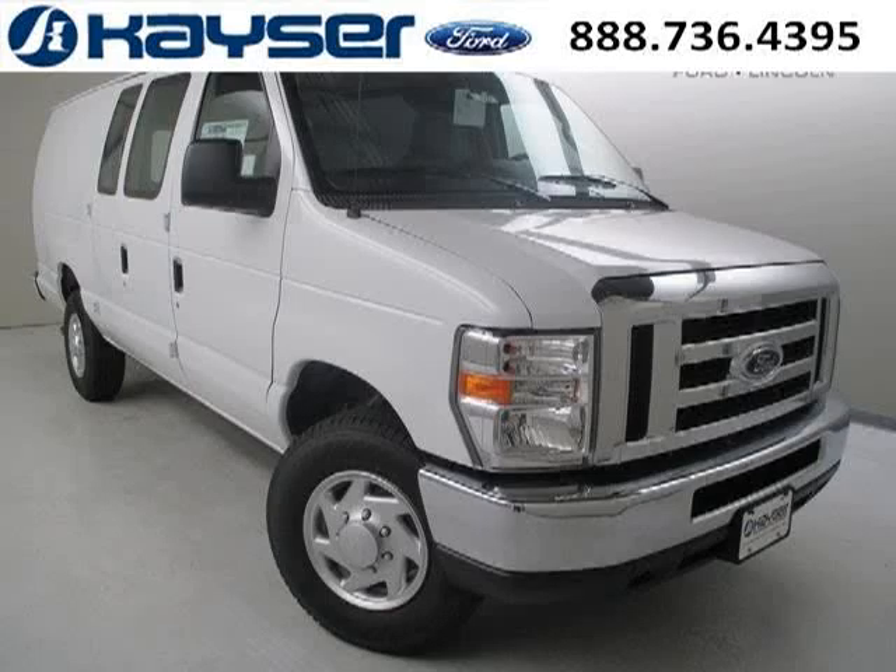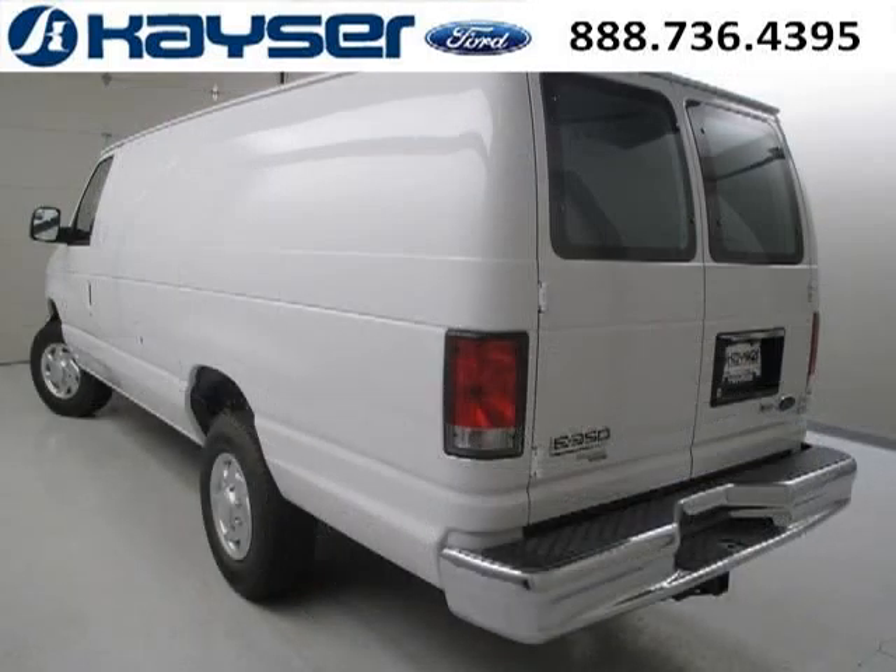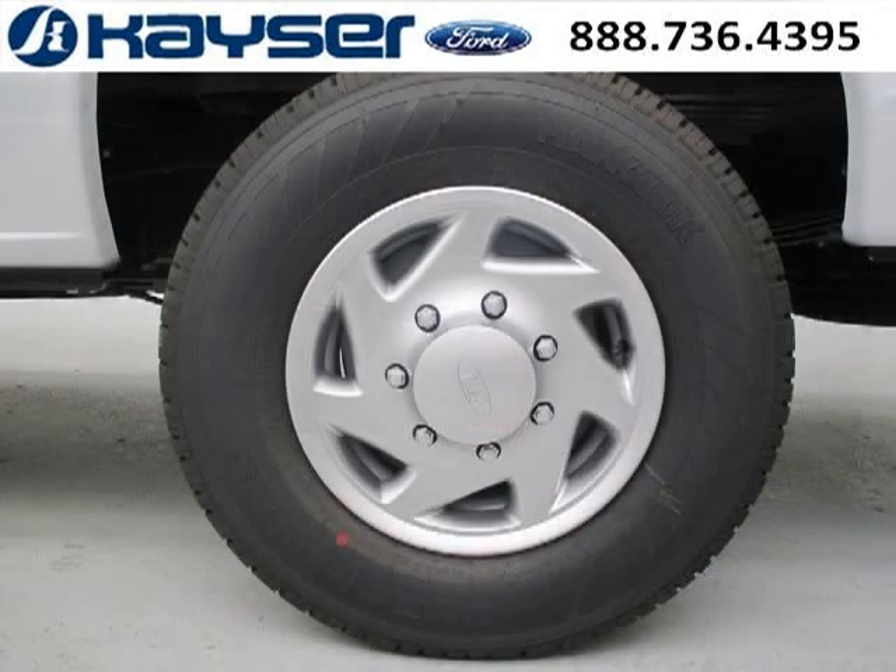Do you want to stretch your purchasing power? Take a look at this outstanding 2013 Ford Econoline cargo van. This Econoline cargo van would look so much better with you behind the wheel instead of sitting on our lot. With climate control and automatic transmission, it's bound to sell fast.